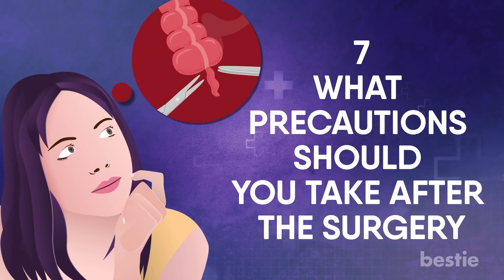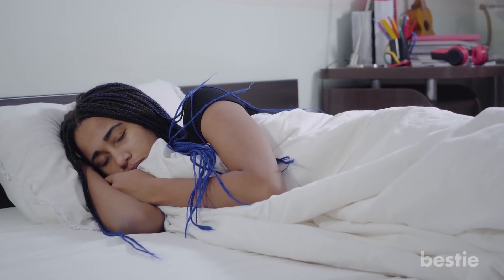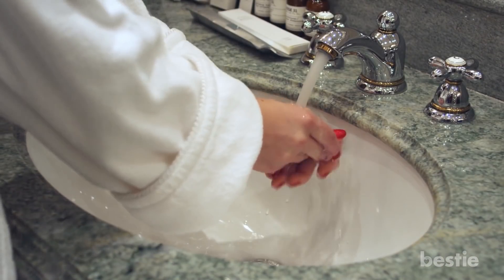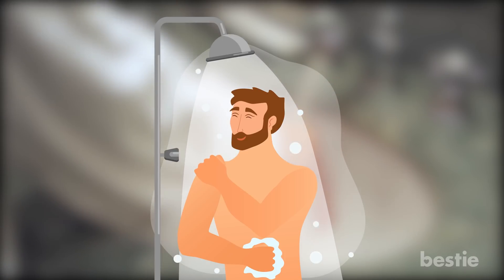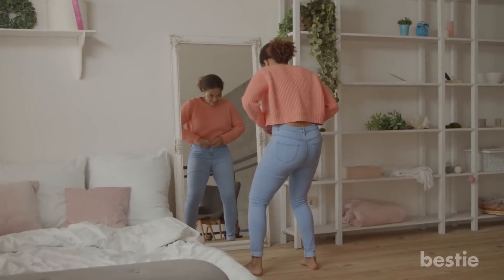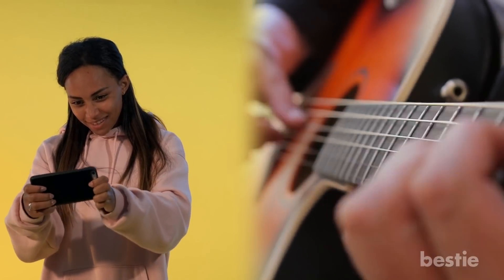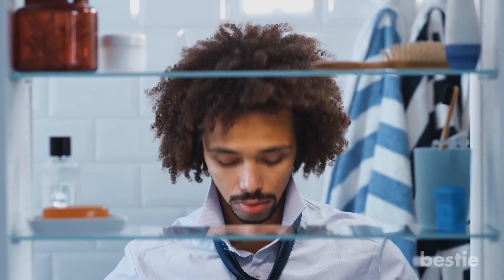What precautions should you take after surgery? It is very important to take a few precautions after surgery to avoid any complications. Don't fight sleep, as your body needs rest to heal. Always wash your hands before and after touching your incision area. Avoid baths until your stitches or steri-strips are removed. Make sure not to wear tight or rough clothing. Try to use engaging activities such as music or games to distract you from your pain. Finally, return to work or school when you feel ready.